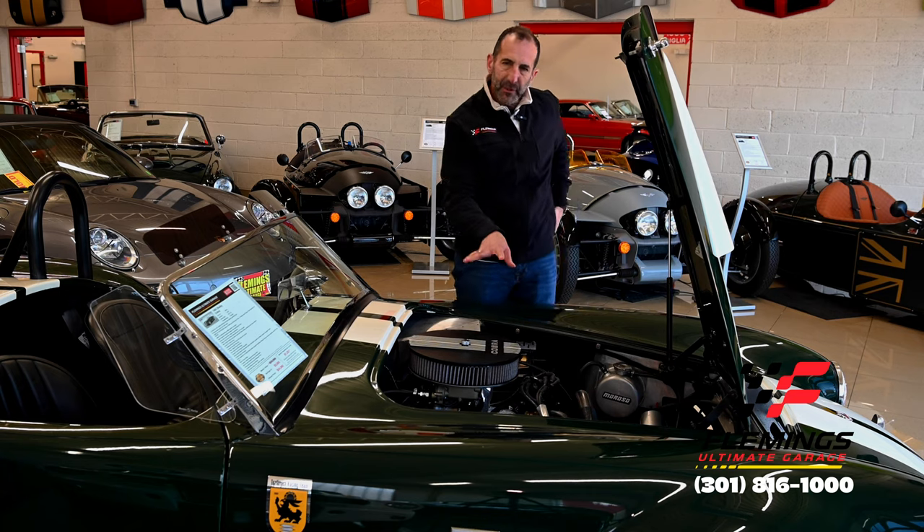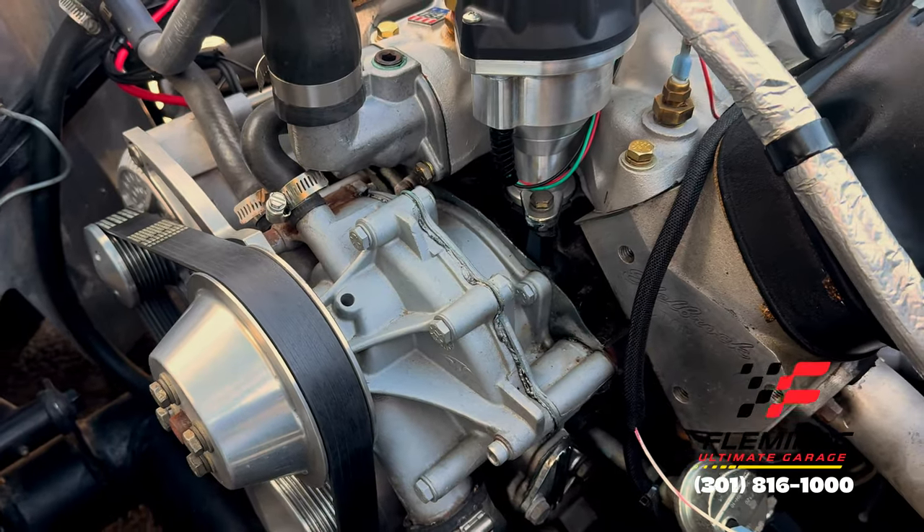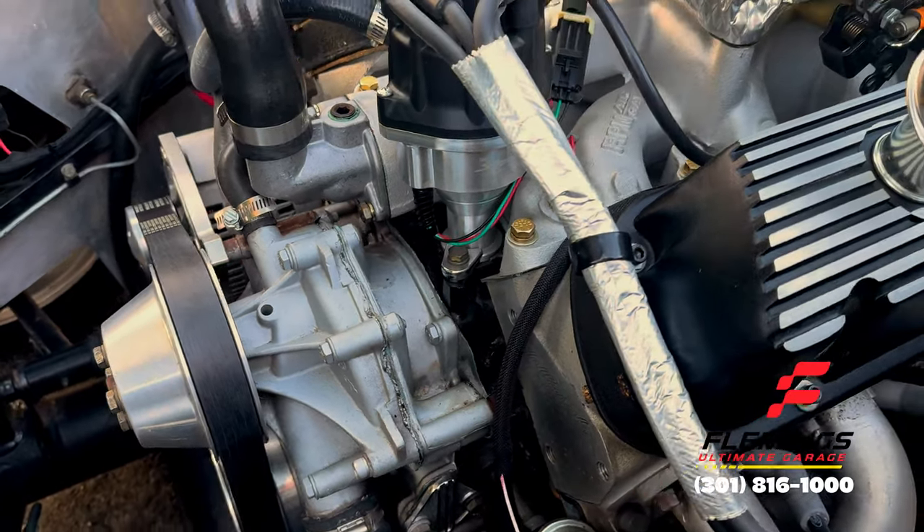In this case here, we have a 347 stroker motor with fuel injection, aluminum heads, ceramic-coated exhaust — rated at around 450 horsepower.